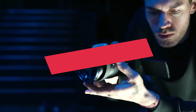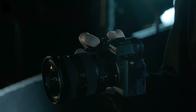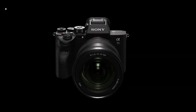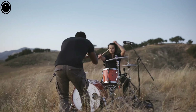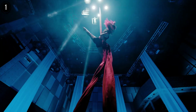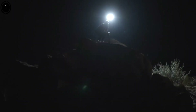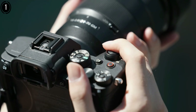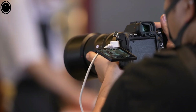Number 1: Sony Alpha 7S III Mirrorless Camera. The Sony Alpha 7S III is a standout choice for astrophotography, renowned for its exceptional low-light performance. Its 12.1MP full-frame sensor may seem modest in resolution compared to higher megapixel competitors, but this design prioritizes larger pixels, which excel at gathering light in dark conditions. This makes it ideal for capturing faint celestial objects like nebulae or the Milky Way. The camera's ISO range extends up to 409,600, allowing it to produce clean images even at high sensitivities — a crucial feature for night sky photography where light is scarce.